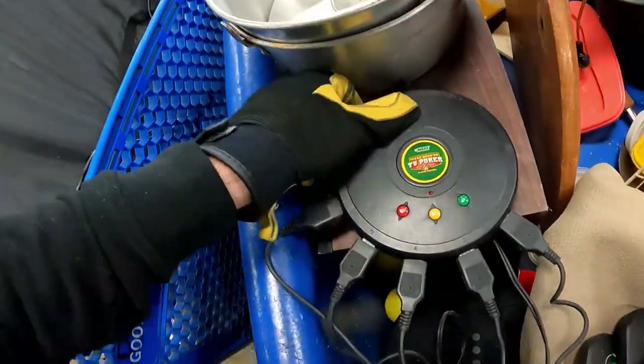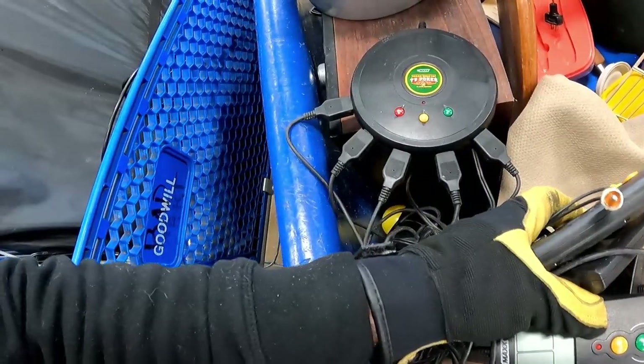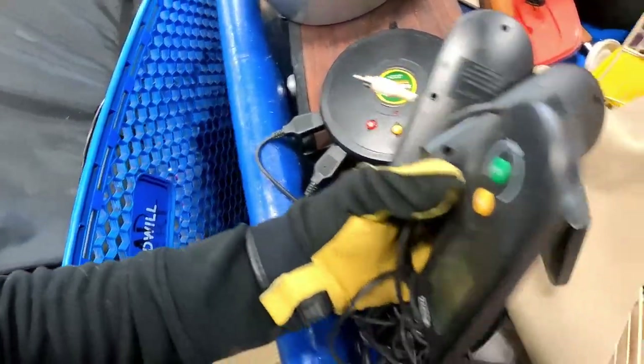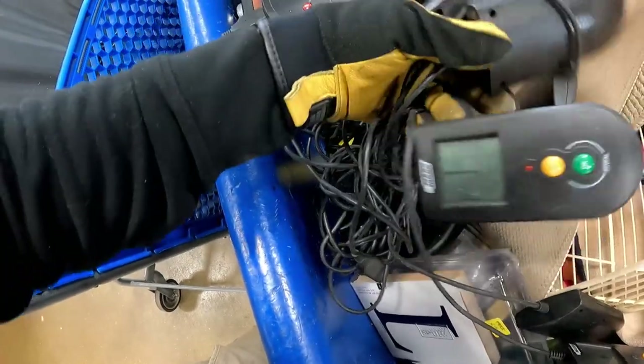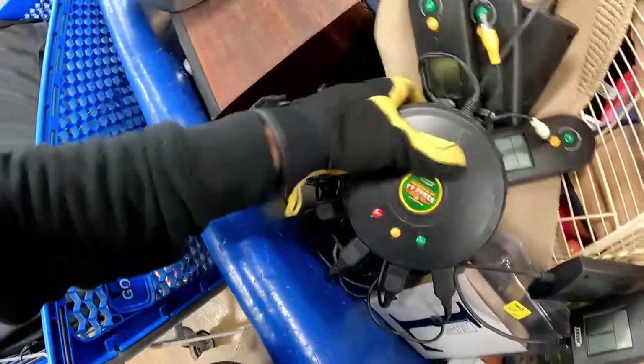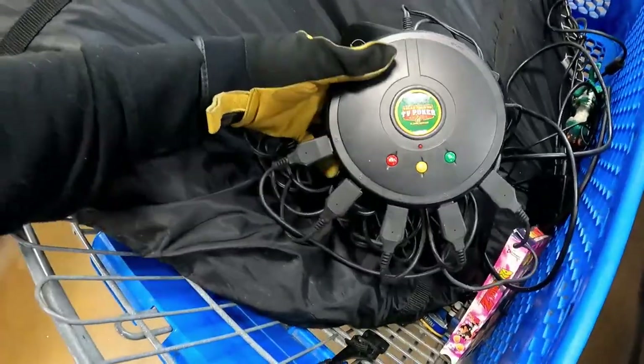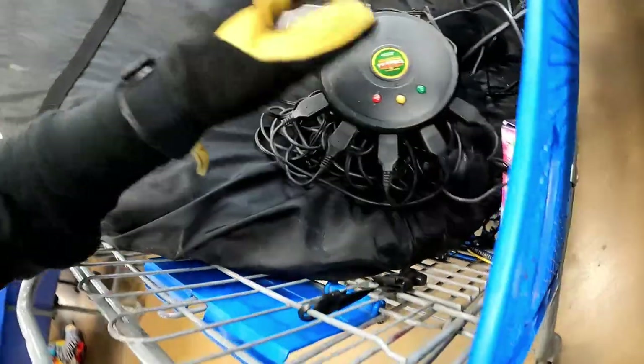I don't know if I've ever seen anything like this, guys — it is six individual controllers. This is crazy and they all unplug. It has a power cable. I don't know — this is cool. I guess it's probably worth next to nothing, but I have to look it up.